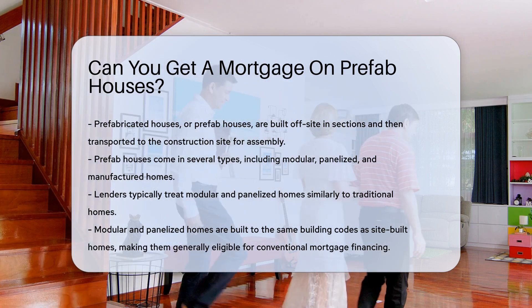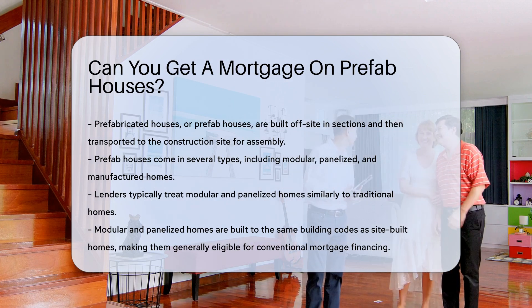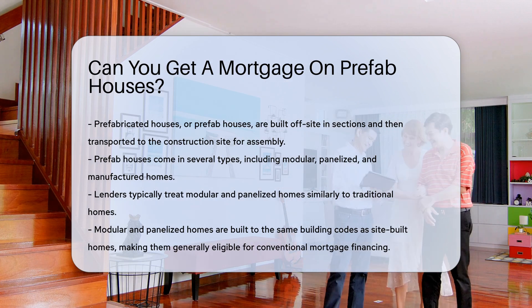They come in several types, including modular, panelized, and manufactured homes. The key question is whether you can secure a mortgage for such homes.